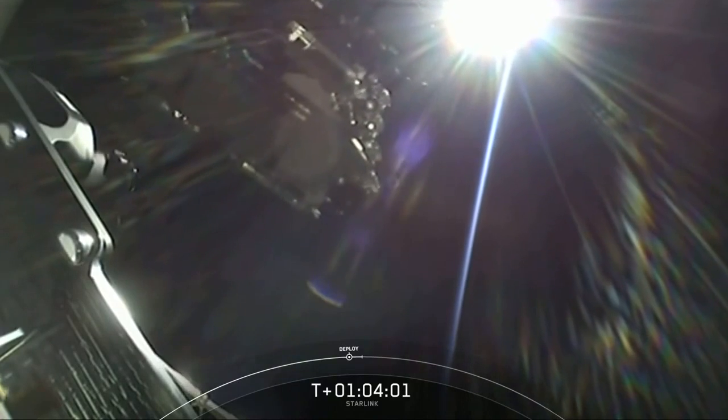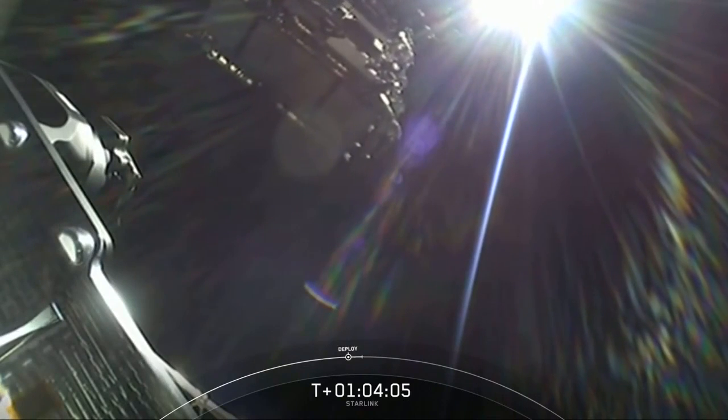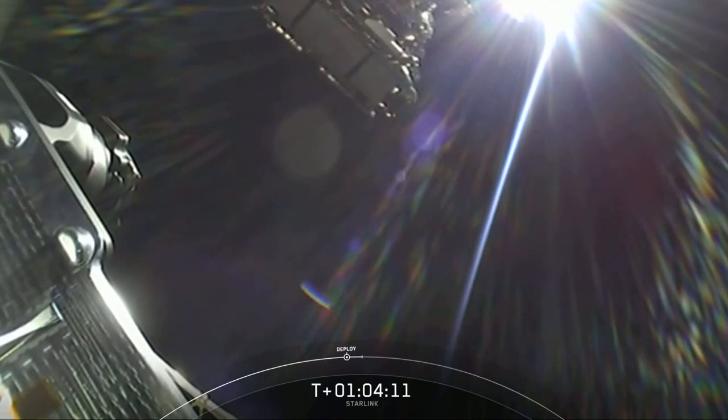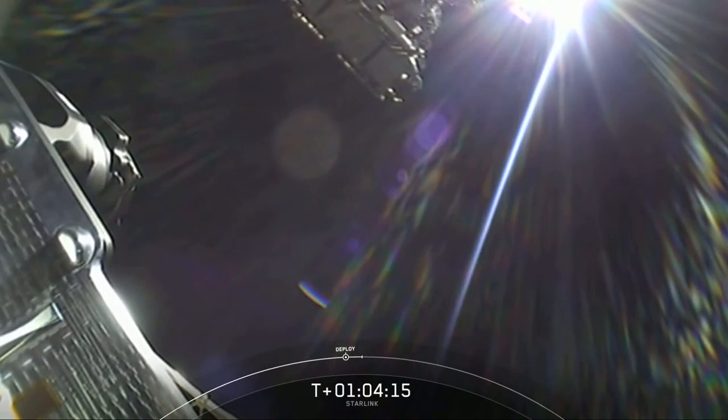Right there we just watched the final deployment for SpaceX's 100th successful mission. How exciting and what an incredible milestone to reach. What an awesome view as well.